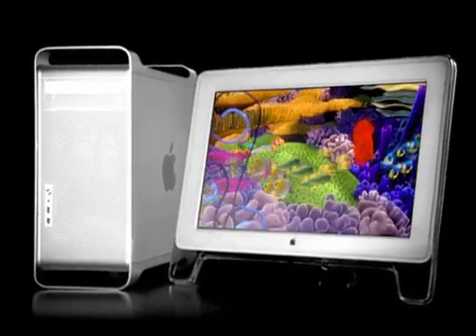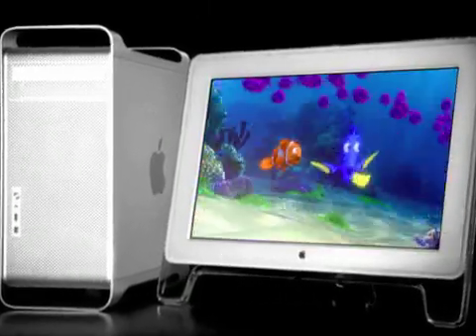The new PowerMac G5 is the world's first personal computer with a 64-bit processor, accelerating everything from 3D animation to scientific computation.